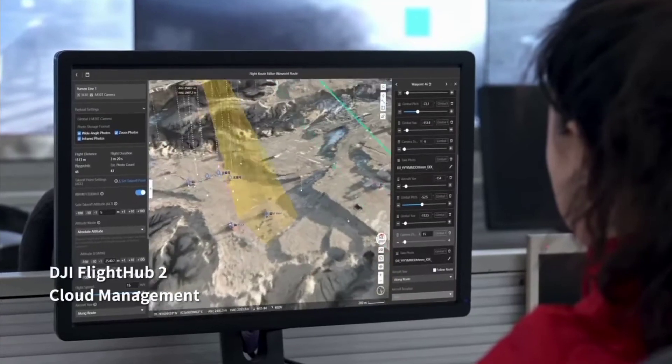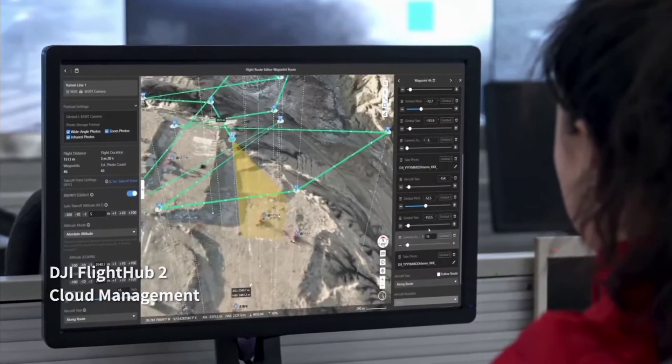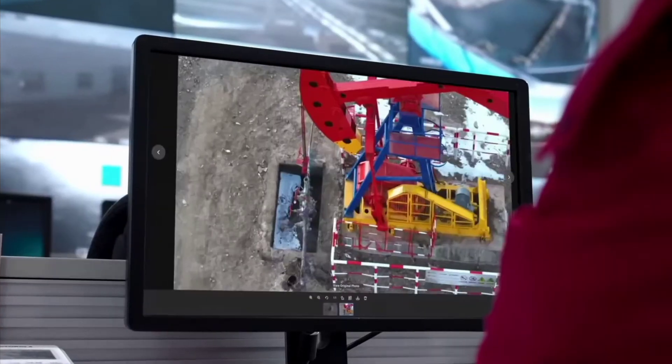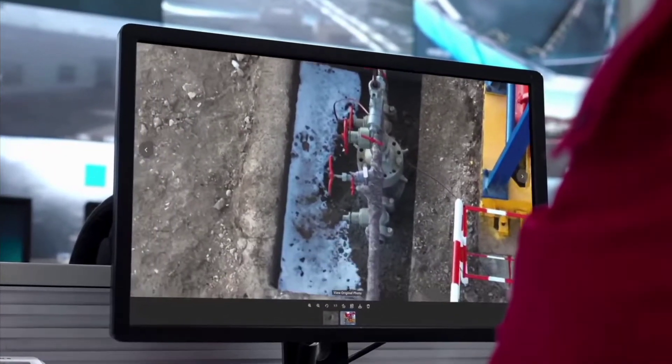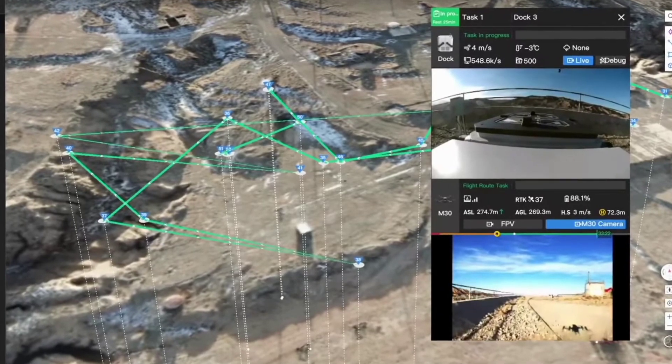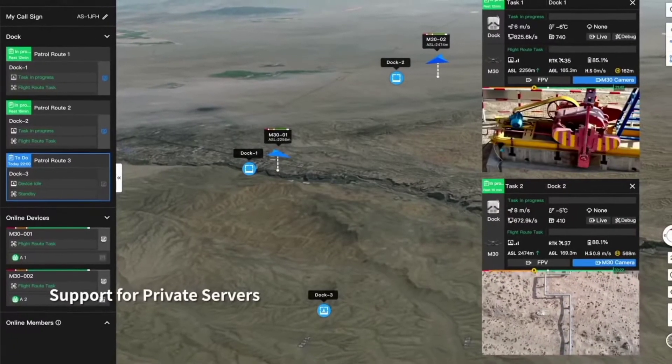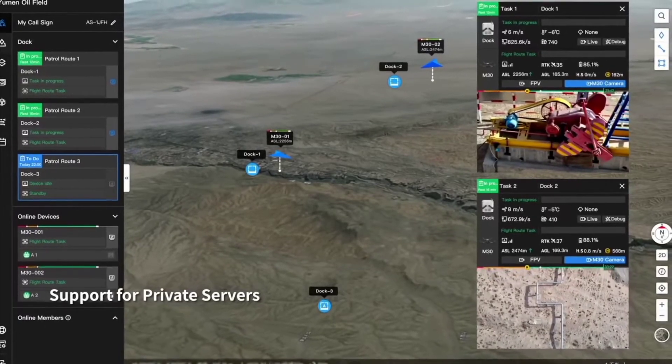Plan and perform remote missions through the DJI Flight Hub 2 cloud platform. The drone can take off, execute the assigned tasks, and automatically upload media files. Check out drones, docks, and mission status in real time from your web browser to centrally manage your grid of docks and achieve a truly remote work experience.